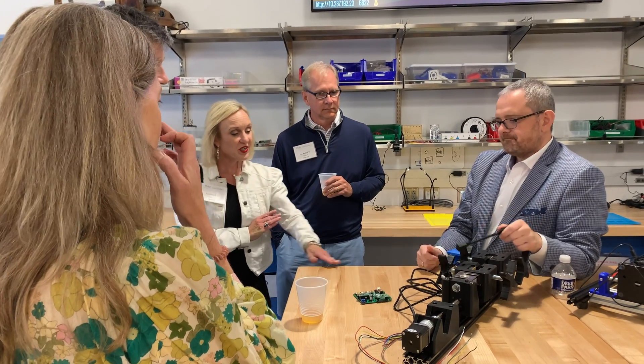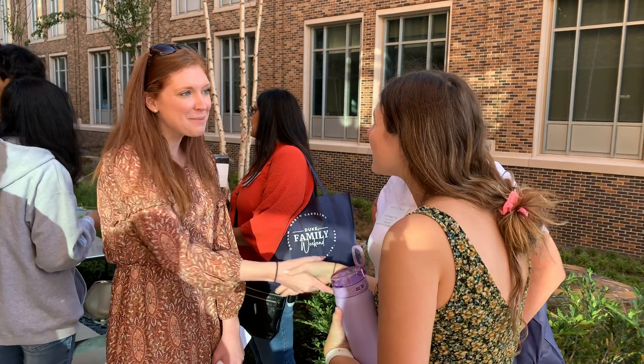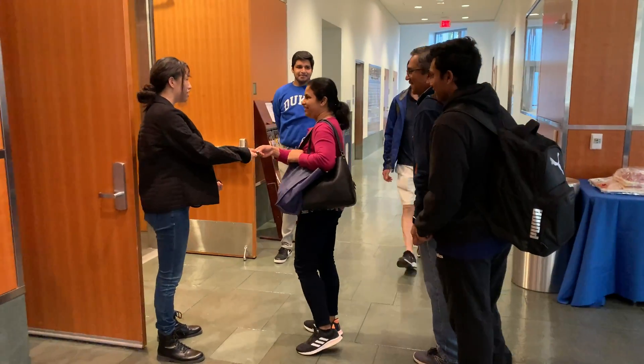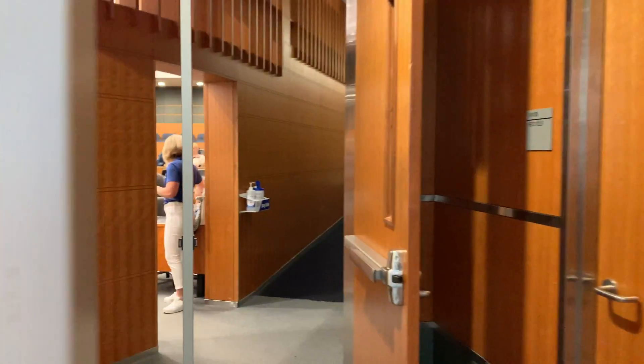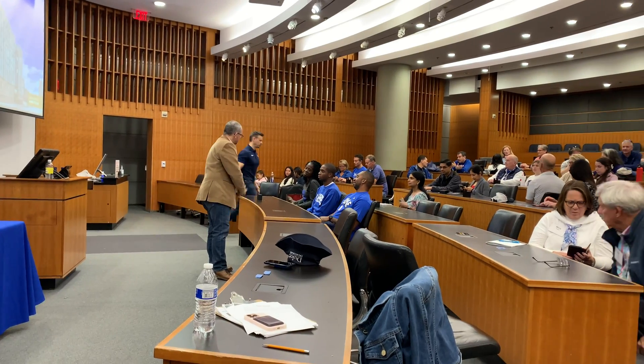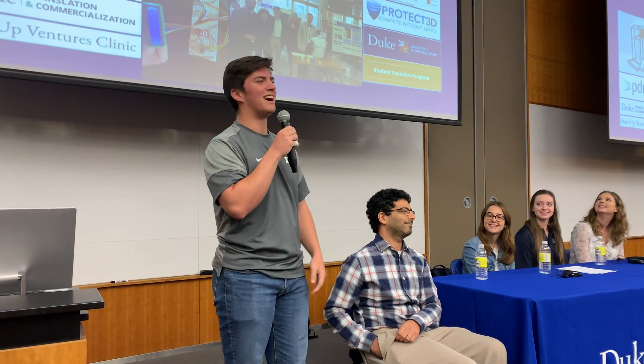A key part of the Duke Engineering experience is leveraging expertise in design with core technical competencies to position students to take on some of the biggest challenges that our society is going to face in the 21st century. It was so delightful to hear from parents and from our students about those experiences and how empowering they were.